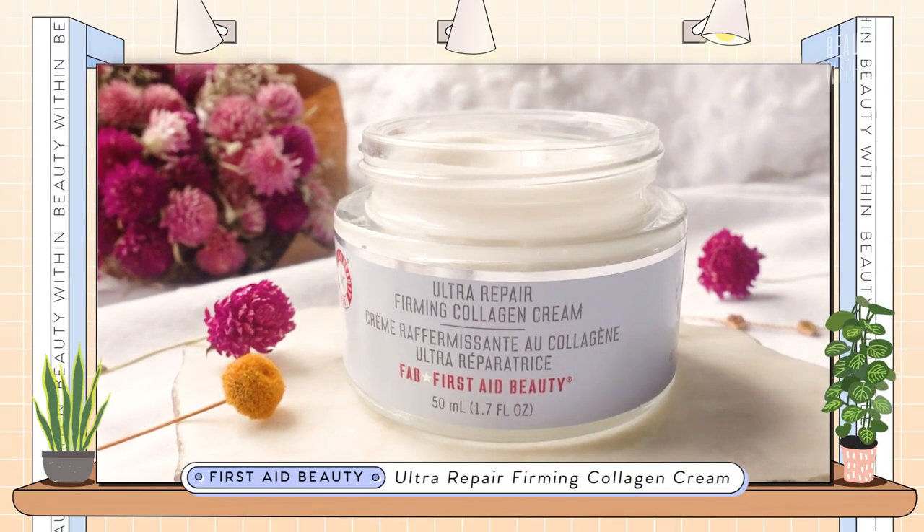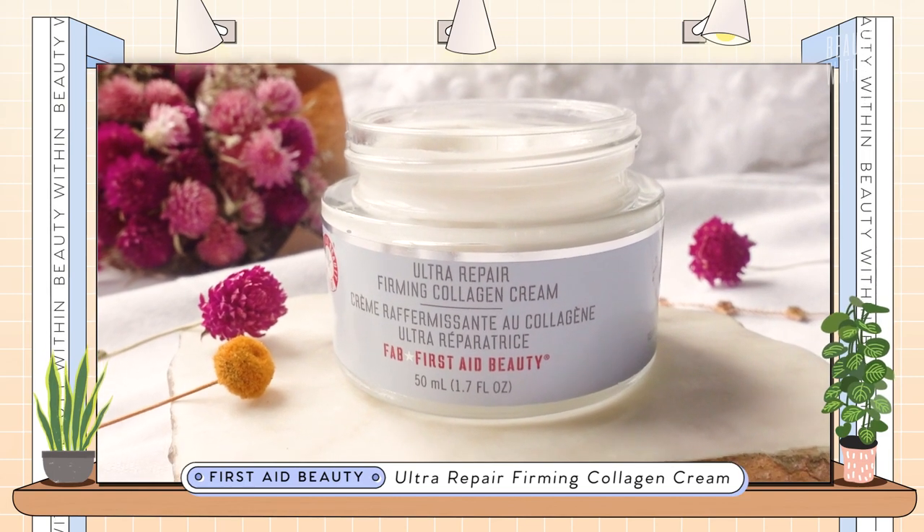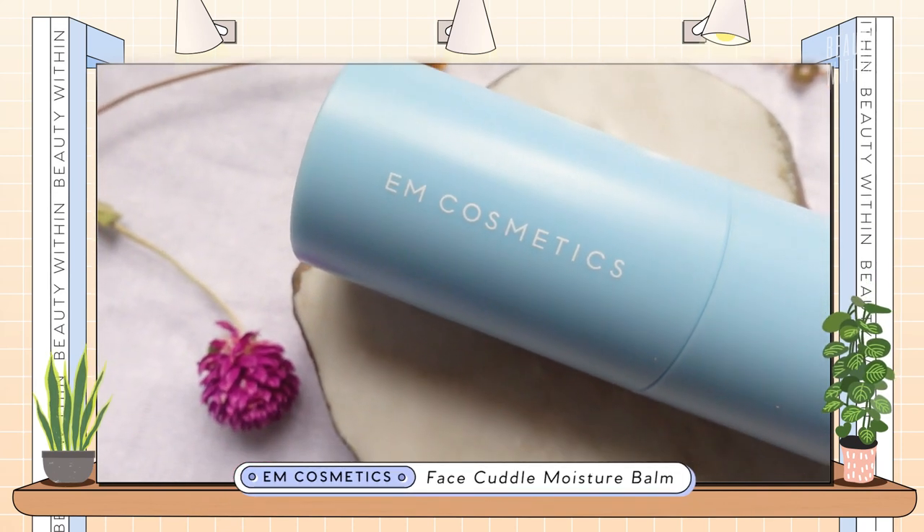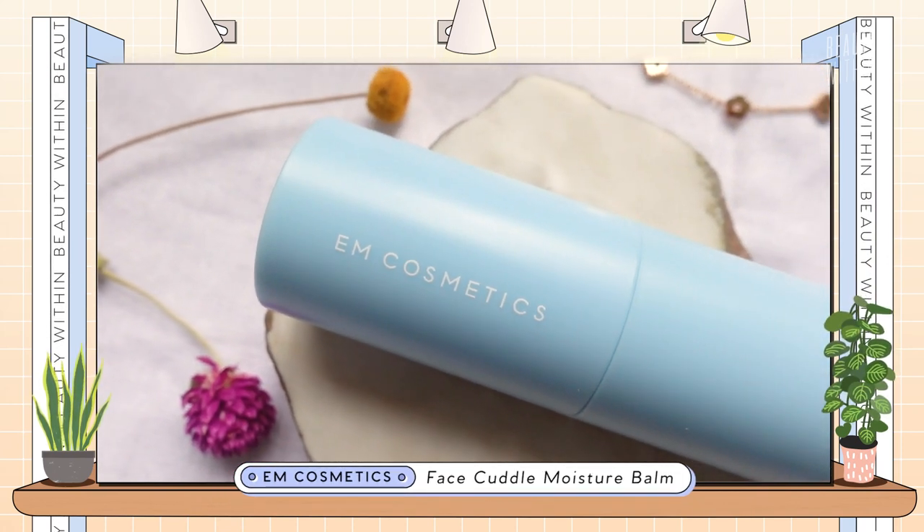Moving on to some moisturizers. We have the First Aid Beauty Ultra Repair Firming Collagen Cream, and then we also have one from EM Cosmetics. It's the Cuddle Bomb — it's actually so nice. It's from the OG Michelle fan and I love it.